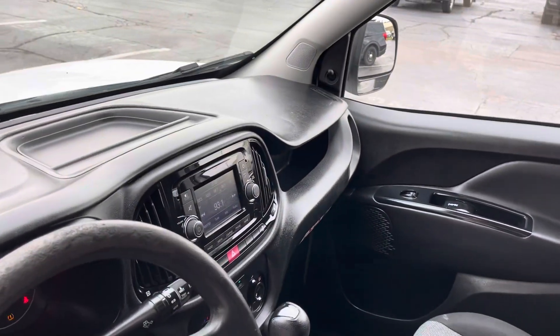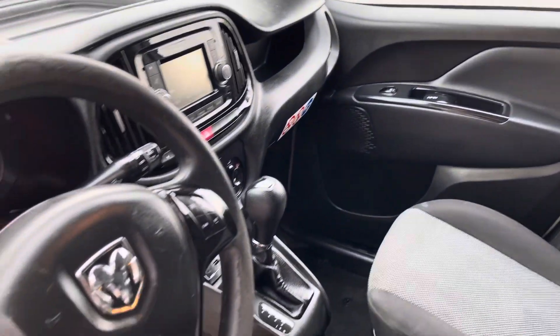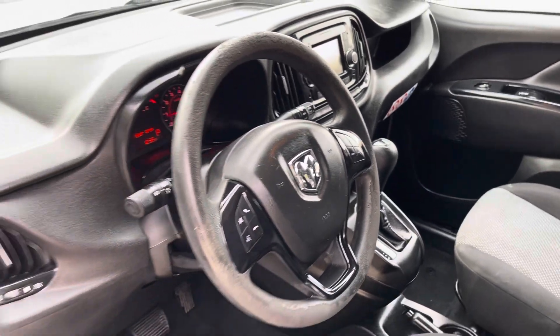Interior's in great shape. You've got your backup camera over there, and audio controls and everything right there on the steering wheel for you.